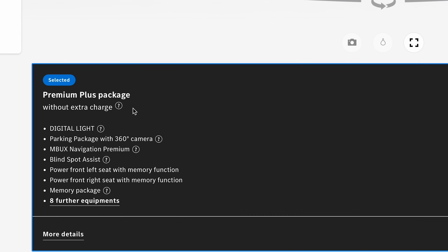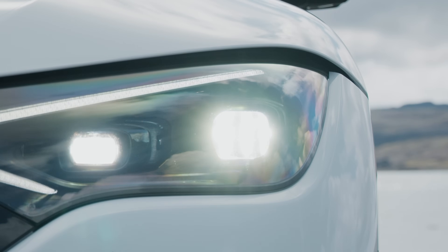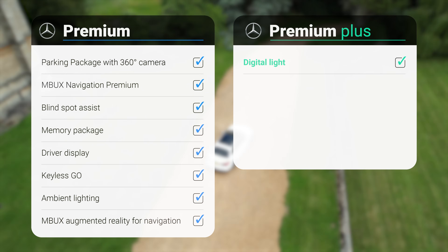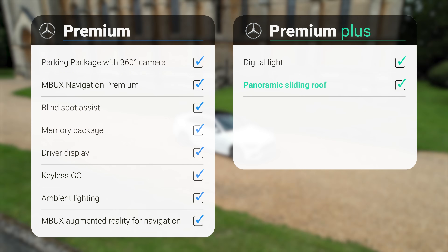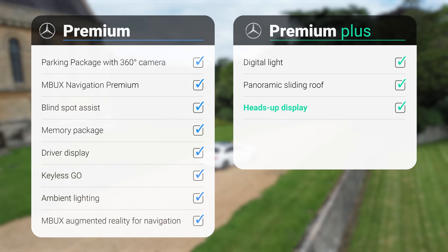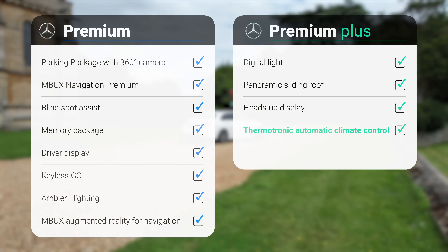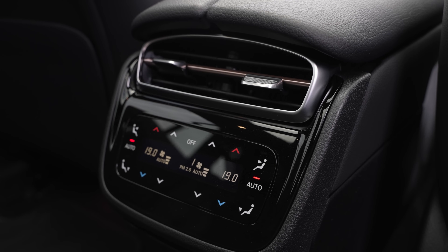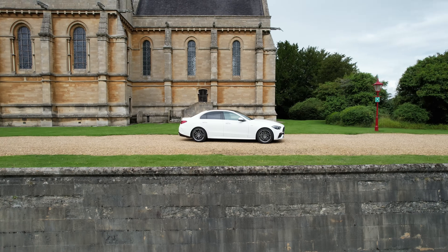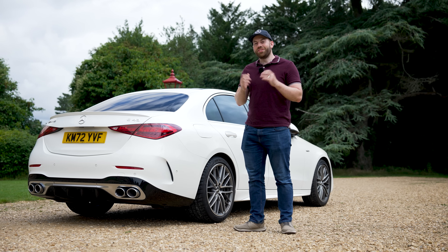The premium plus comes with everything on the premium, but with these extras. First, we have the digital light — the new performance headlights, which are better than ever. They're some of the brightest lights on the road with an incredibly sophisticated system to prevent you from blinding other drivers. Then there's the usual stuff like the panoramic sunroof, heads-up display, and additional climate control — this car comes standard with climate control, but this adds four zones so passengers in the back can set their own temperatures. And lastly, the Burmester sound system. If you choose the premium plus with all these bundled extras, it's going to cost you a total of £71,000.